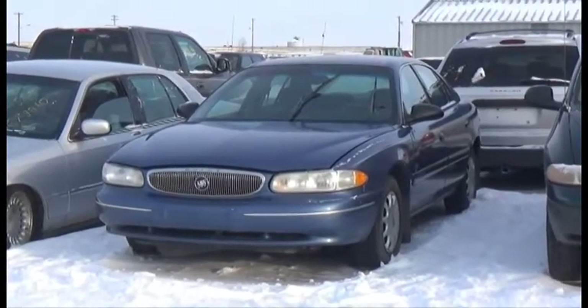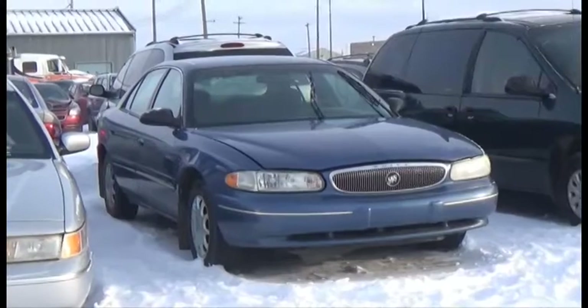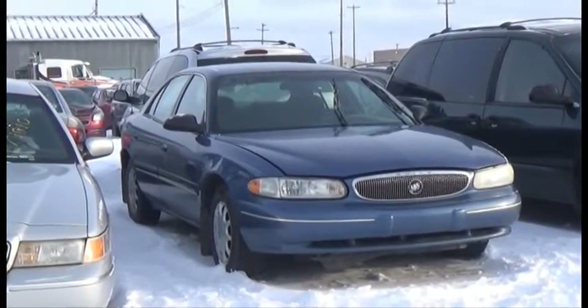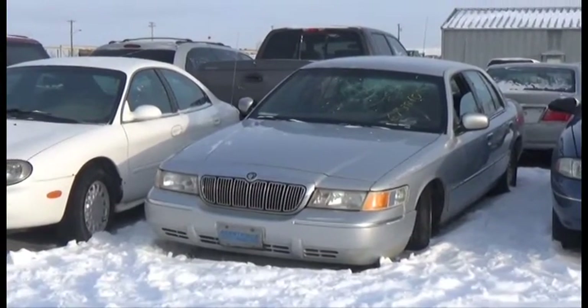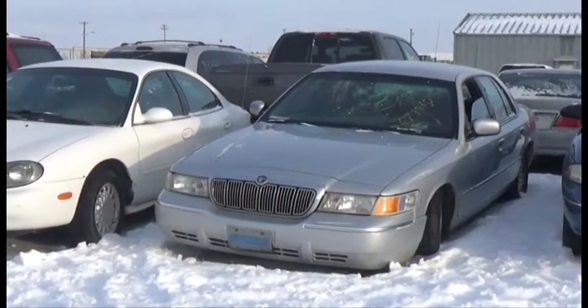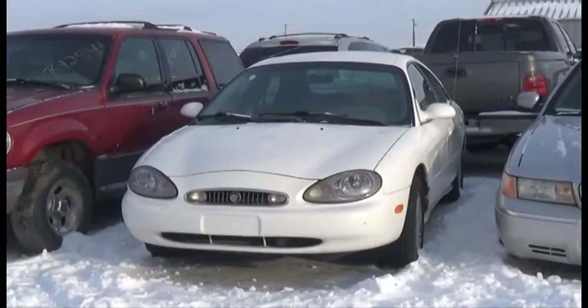Lot number 266 is the 98 Buick Century Custom, V6, AOD, Loaded, and it's active. Lot number 265 is the 99 Mercury Grand Marquis, V8, AOD, Loaded.